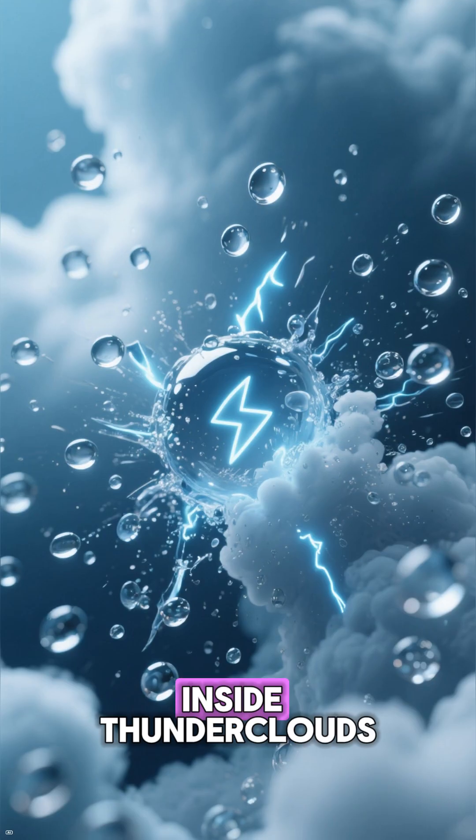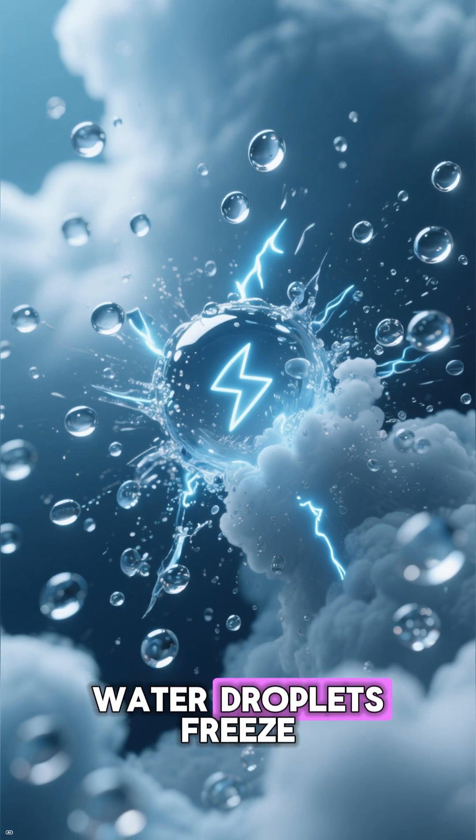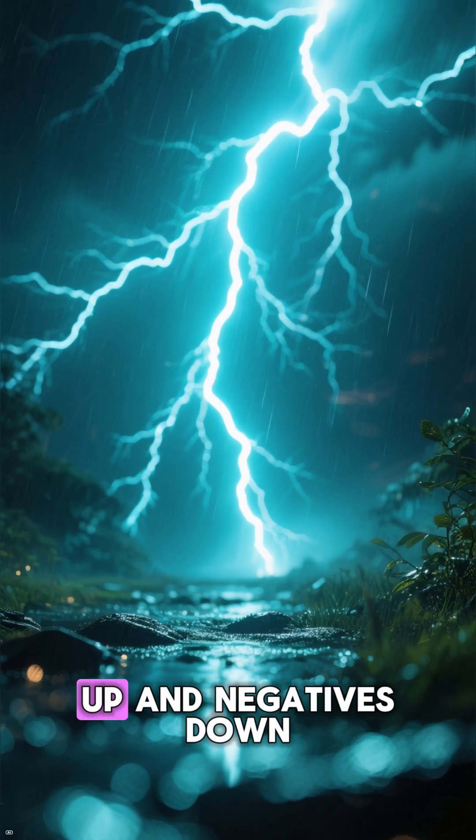But how does it form? Inside thunderclouds — often cumulonimbus — rising winds make tiny water droplets freeze, collide, and separate positive and negative charges. Usually with positives going up and negatives down.